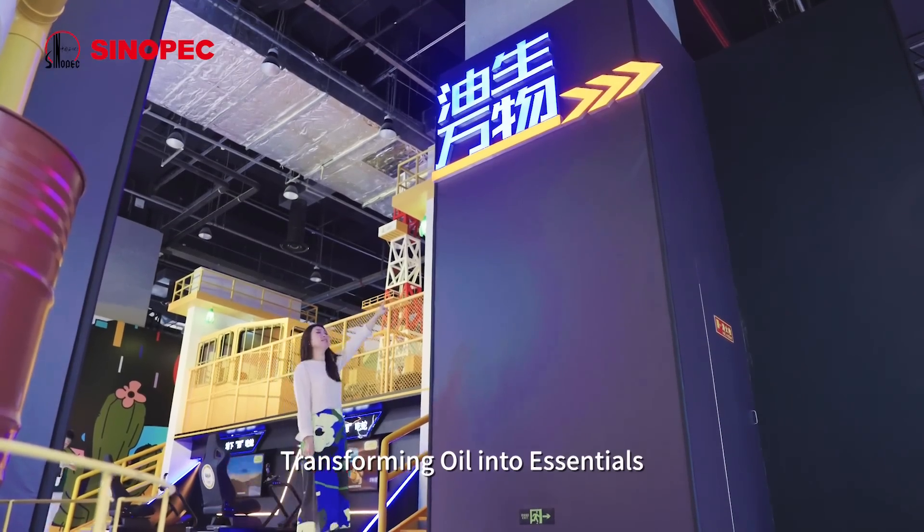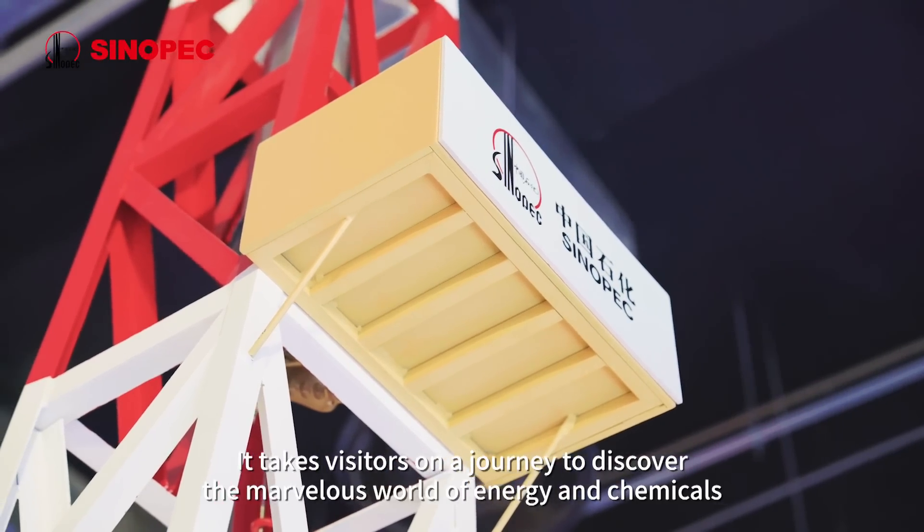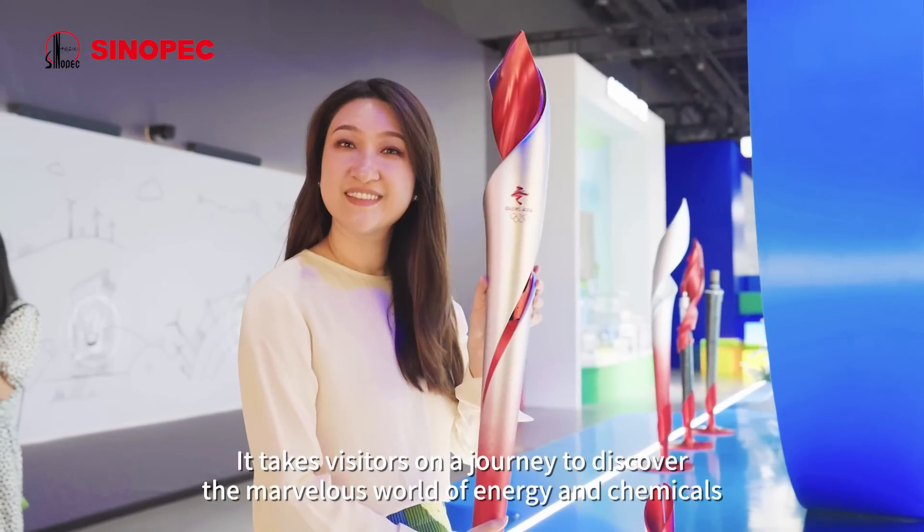transforming oil into essentials, and exploring the future. It takes visitors on a journey to discover the marvelous world of energy and chemicals.